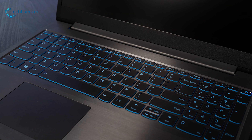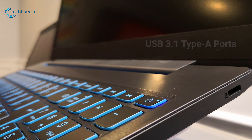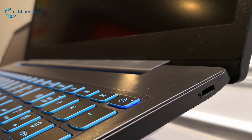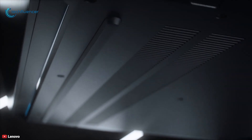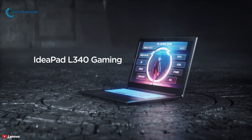The left edge of the laptop is home to everything you can plug in — you will find two USB 3.1 Type-A ports, a USB Type-C port, an HDMI output, a combo audio jack, and an ethernet jack. If you're looking for a gaming laptop that won't break your budget, then the IdeaPad L340 Gaming might seem like a pretty attractive choice.